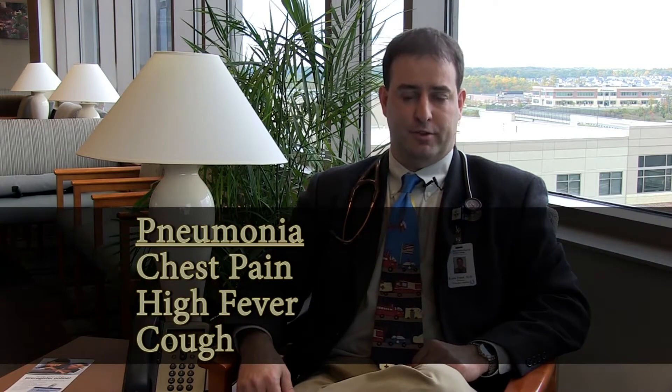You can often have, like I said before, cough, difficulty breathing, but with pneumonia it's not uncommon to have chest pain, and you can also have high fevers as well.